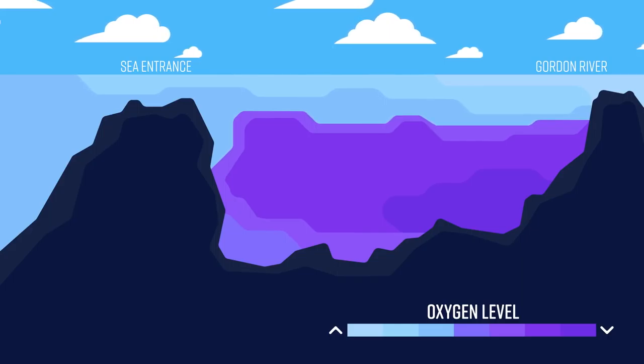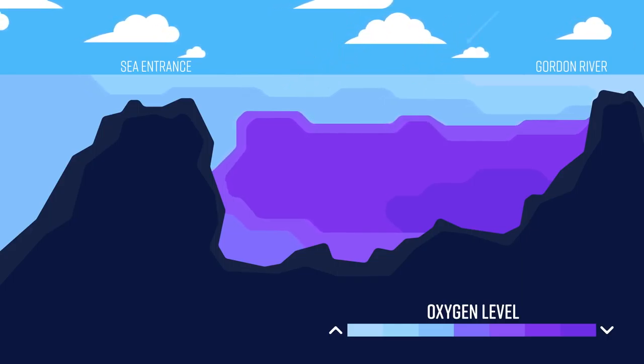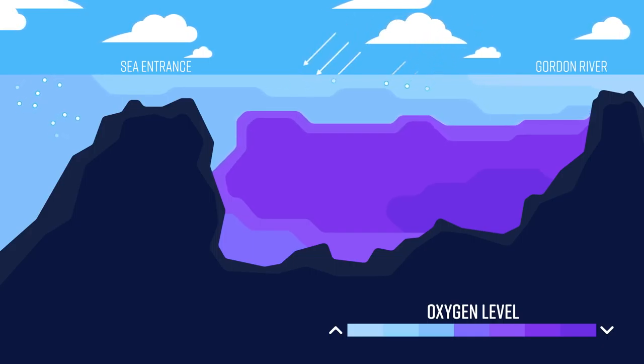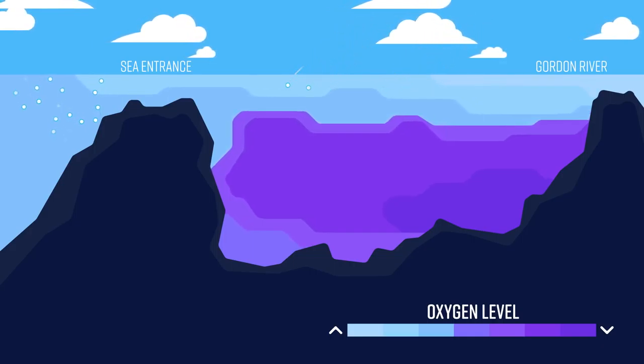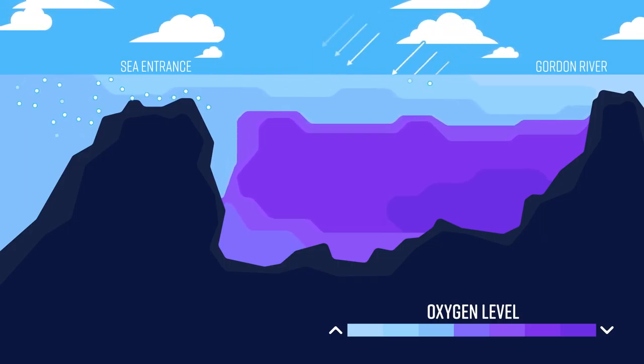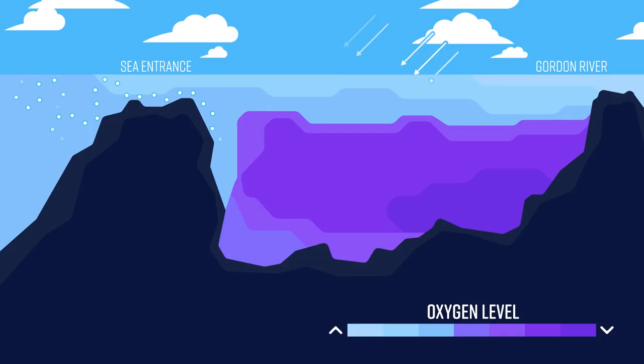It's useful to think about the oxygen levels in the harbour as a balance between supply and demand. The things that supply oxygen to the waters are wind, quite clearly — they oxygenate the surface water. We also know that the ocean water is oxygenated, and when that can come over the sill, it brings oxygen with it, and because it's heavier than the freshwater on top, it sinks down to the bottom and can help oxygenate those bottom waters.